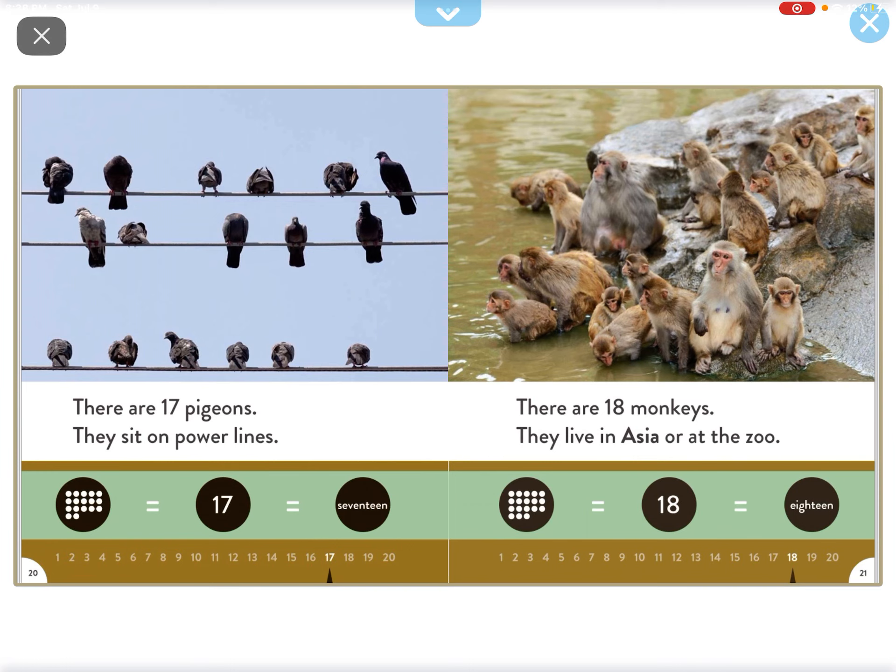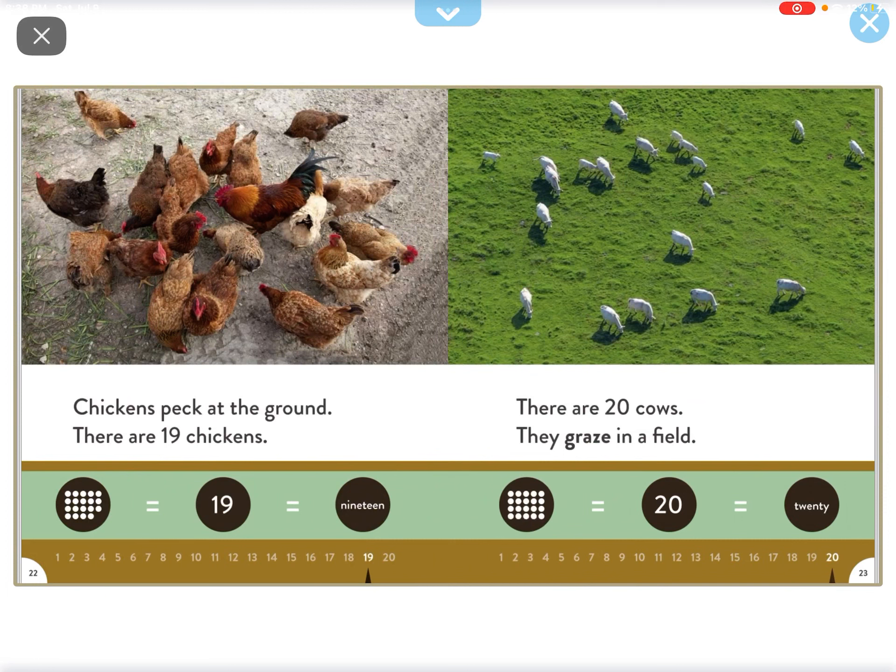There are 18 monkeys. They live in Asia or at the zoo. Chickens peck at the ground. There are 19 chickens.